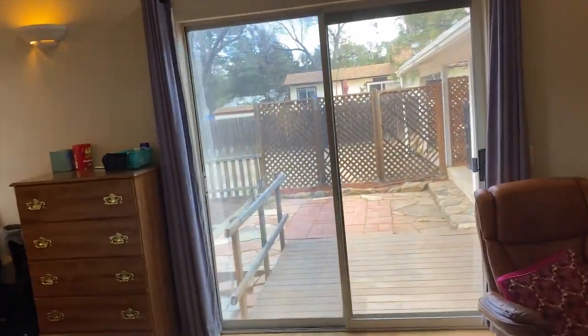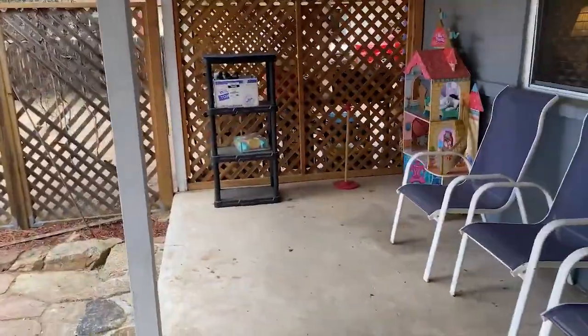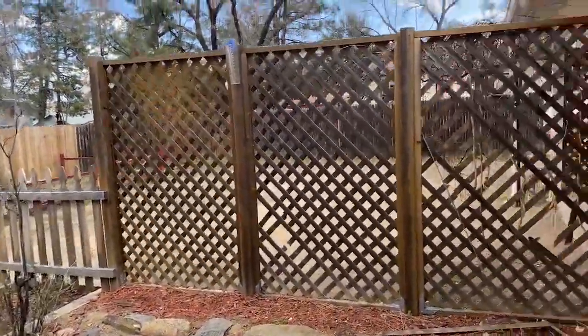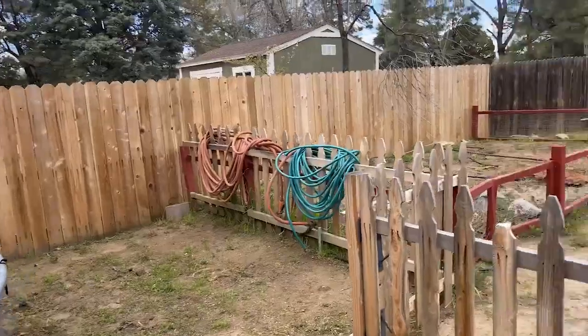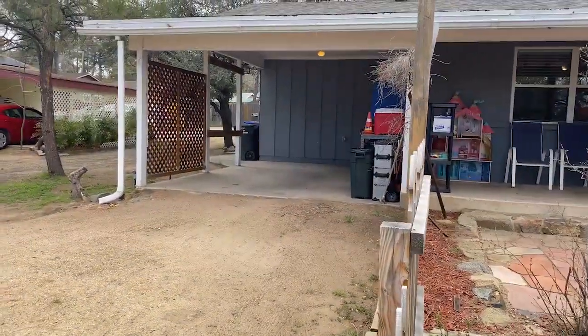Has access to the backyard. Nice back patio. Great size yard. And it actually has a storage shed back here, lots of storage. Garden area and a carport.